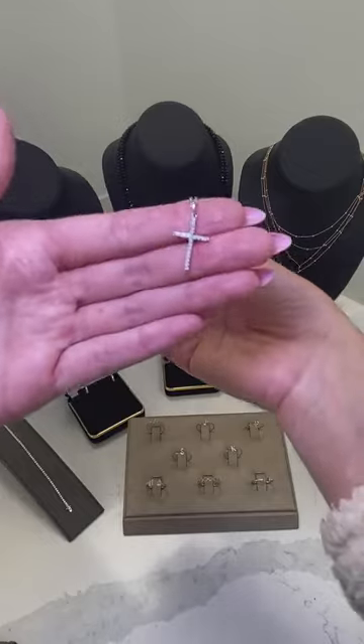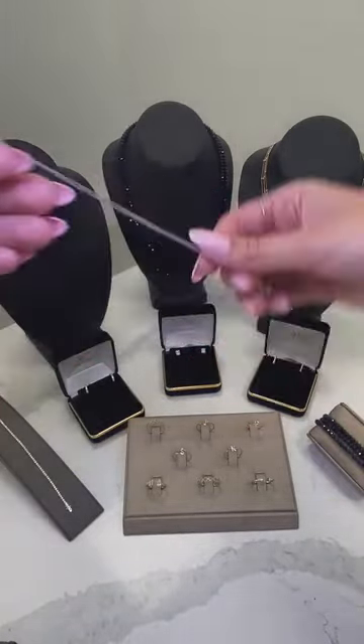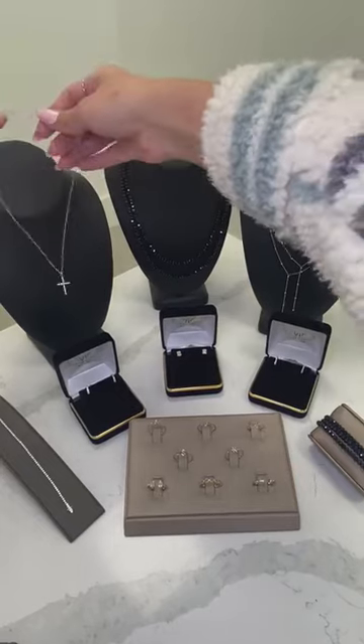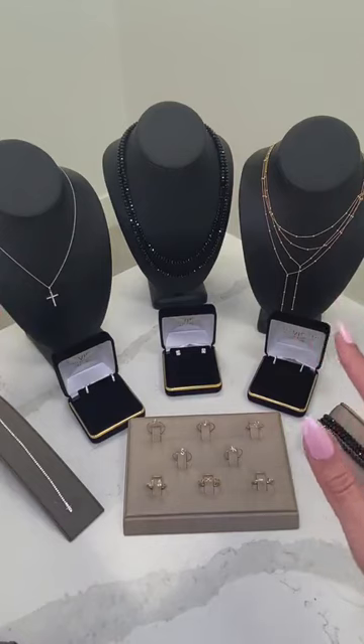It's perfect for high school graduation, college graduation, grad school graduation — really any age. It's just a perfect gift, nice and delicate and dainty. So those are our three necklaces that we are featuring. You could use the code LIVE40 on our website, all items are final sale, and that code is going to be available until 3 PM.